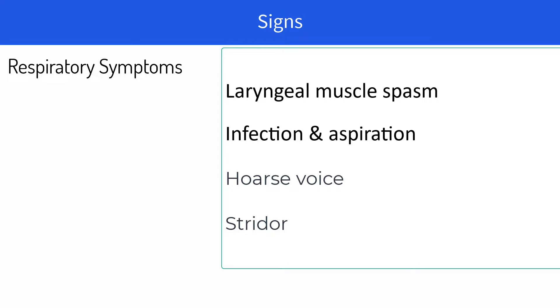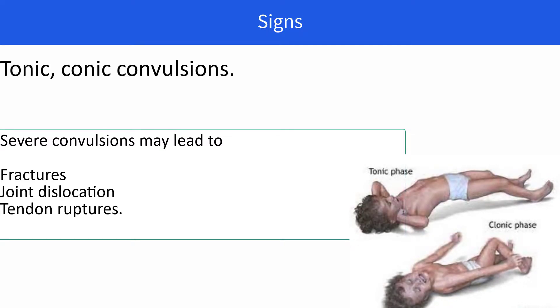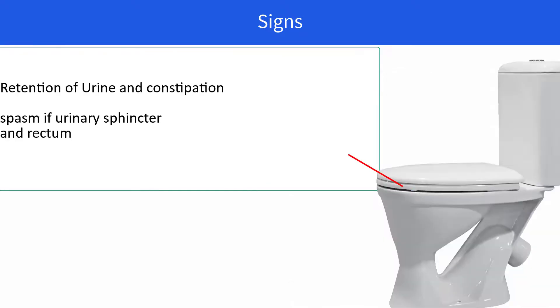There are tonic-clonic convulsions. Severe episodes of these tonic-clonic convulsions may lead to fracture of bones, joint dislocation, and rupture of tendons. The patient may also present with fever and tachycardia. The patient is unable to pass urine and stool because of spasm of the urinary and rectal sphincters, leading to retention of urine and constipation.